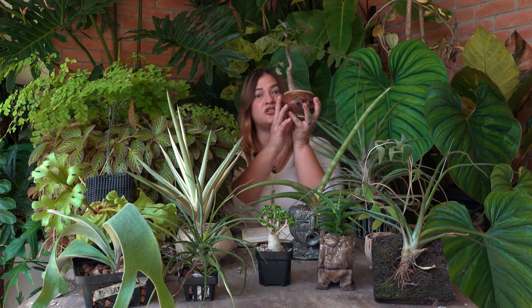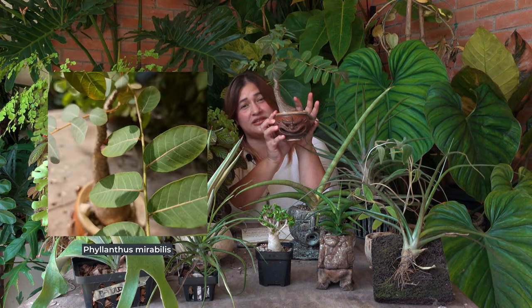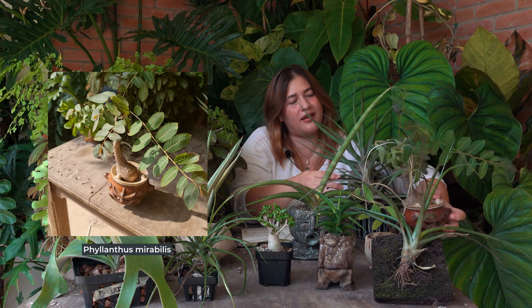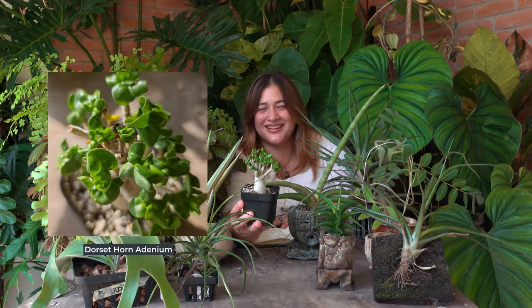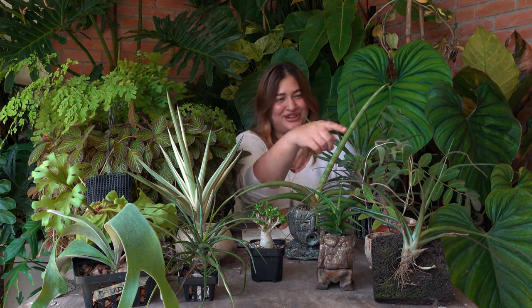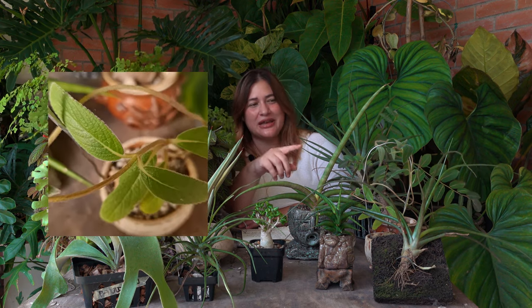Here are the names for the ones I have: this gorgeous guy is a Philanthus mirabilis; this one is an Adenia dorset horn; and this 'potato' with the trellis for its leaves is a Syningia leucotrich. If you look closely at the stems and leaves, you'll see fine hairs on them — they remind me of the trichomes that air plants have. I'm not sure yet if that's the purpose of those hairs, but we'll find out soon enough.